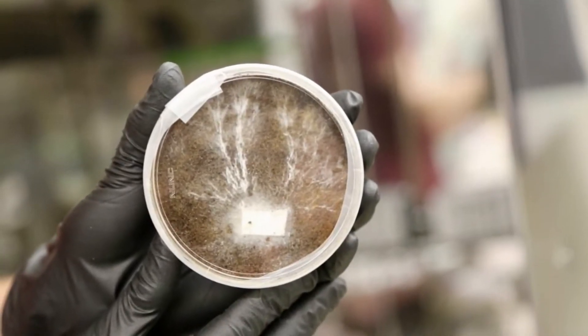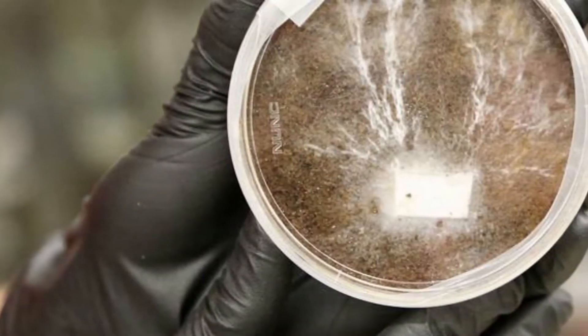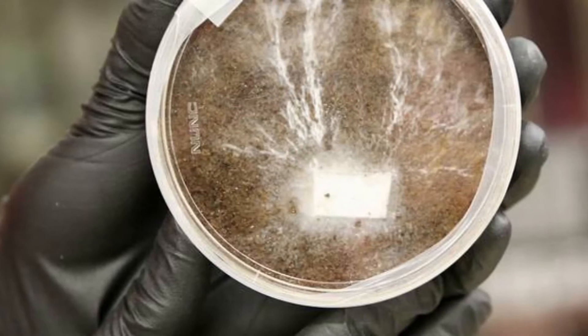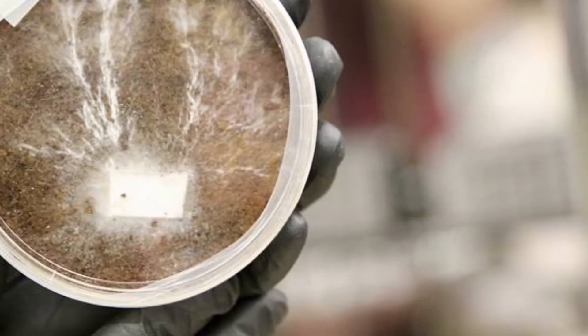Instead of habitats made of metal and glass, NASA is exploring technologies that could grow structures out of fungi to become our future homes in the stars, and perhaps lead to more sustainable ways of living on Earth as well.